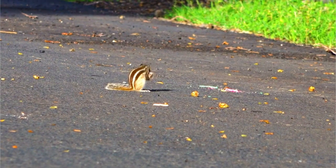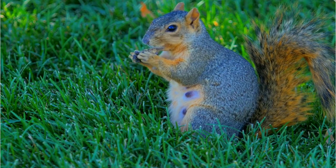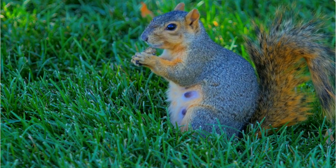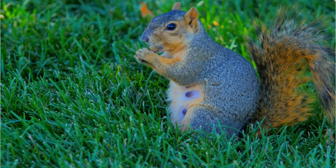Number 5: Behavior. Eastern Fox Squirrels are diurnal, which means they are active during the day. They are agile climbers and can often be seen running up and down trees. They are also known for their bounding gait when traveling on the ground.